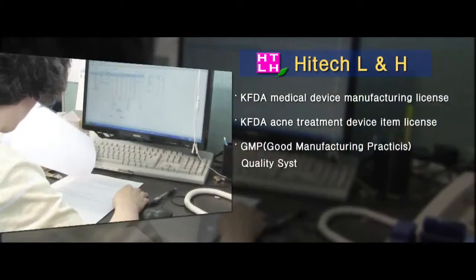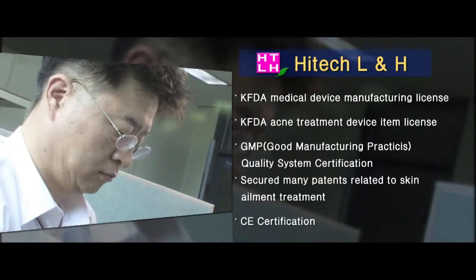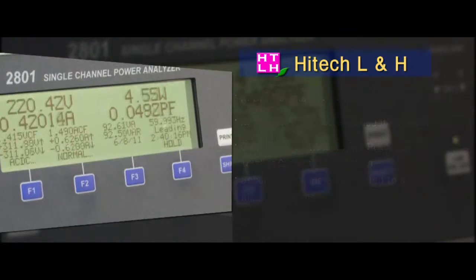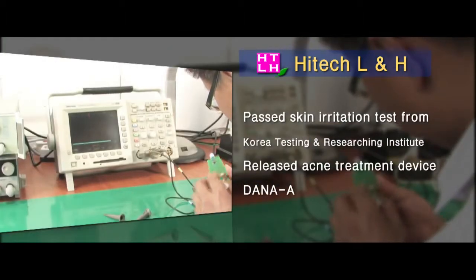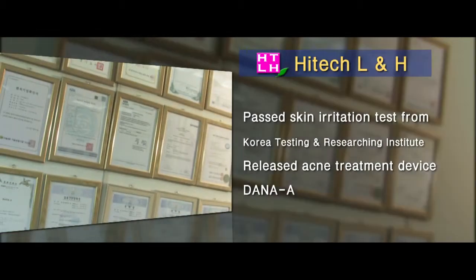High Tech Household and Healthcare, specializing in the manufacture of medical supplies, has obtained permission from Korea Food and Drug Administration. The company, specializing in the manufacture of electrical medical supplies, has many patents related to skin ailment through creative and professional research and development activities.